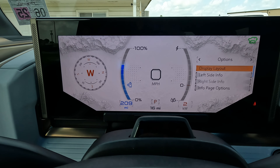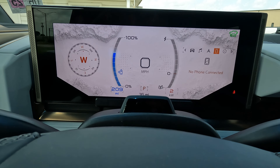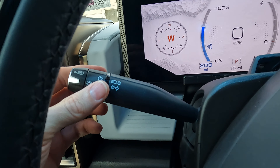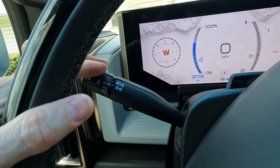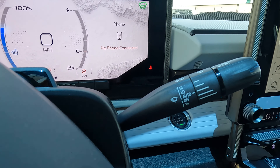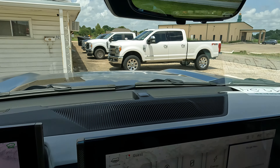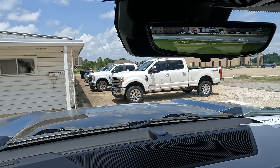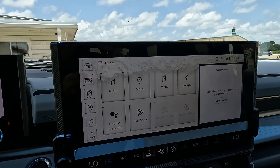There are other display changes you can make — left side, info, units, and more. Headlight functionality is controlled right here: you can turn them on or set them to auto. Turn signal indicators are also here on the stalk. Wiper controls are on the other stalk. You also have the rear view camera mirror, which you can set up as a conventional mirror or activate the live camera feed.